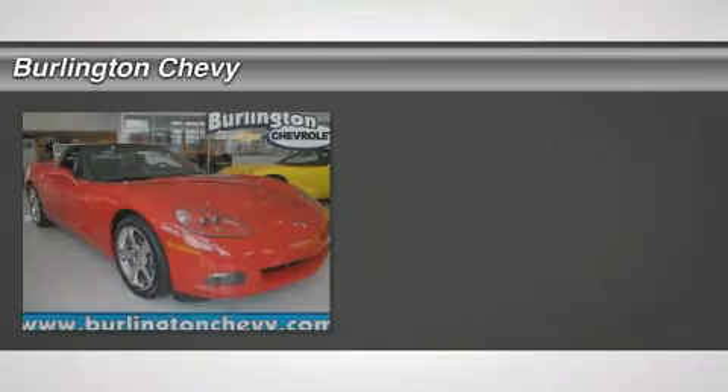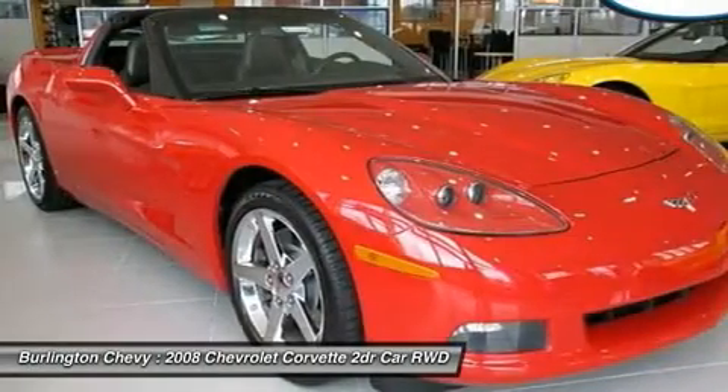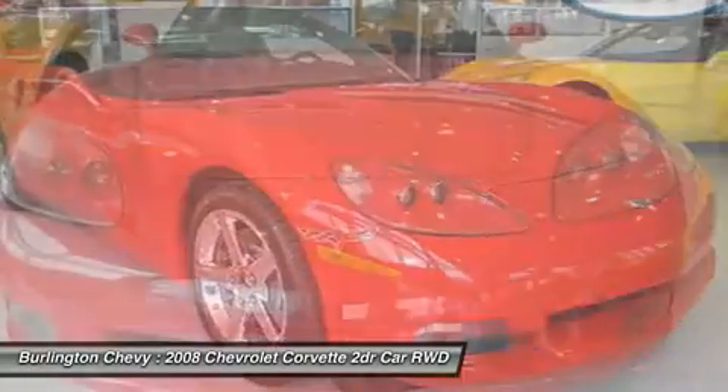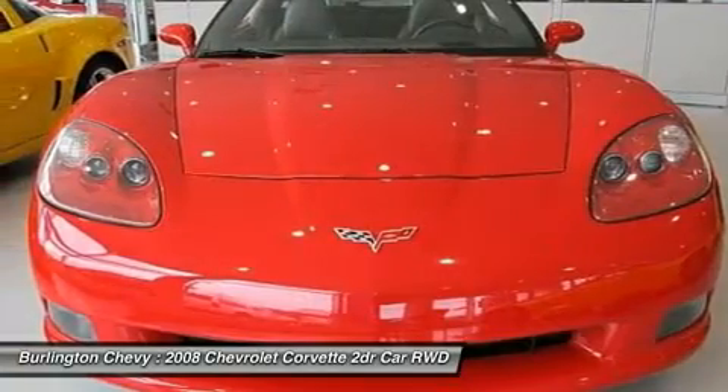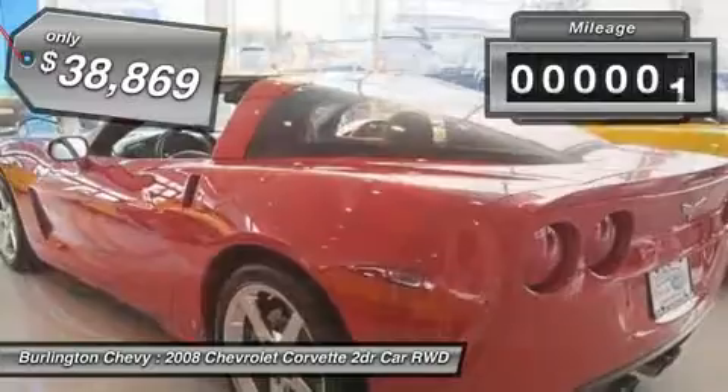The 2008 Chevy Corvette — the Chevy Corvette is America's best-known nameplate. If you are looking for sharp and fast, the Vette is for you, and is priced below $40,000. This vehicle has less than 5,000 miles.